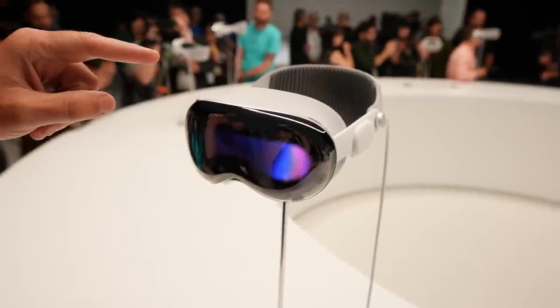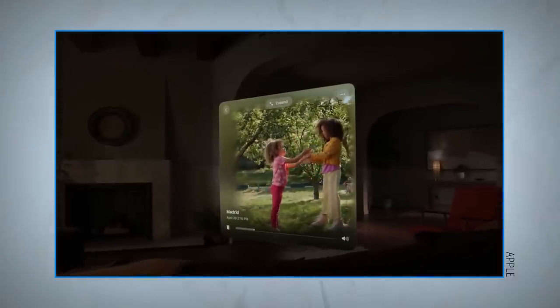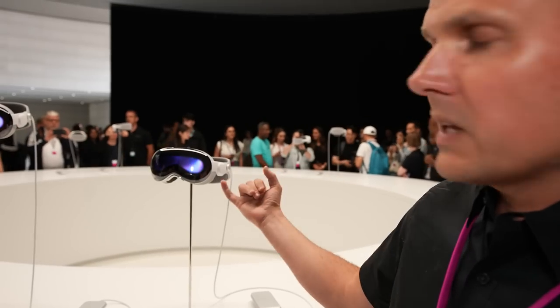On the left-hand side of the headset, there is a button for capturing content — you can capture photos and video, and they're supposed to be more immersive than what you'd get through your iPhone. The audio goes directly into your ears, giving you a spatial audio experience.